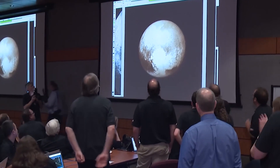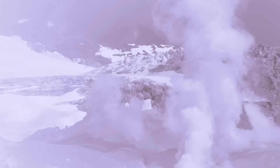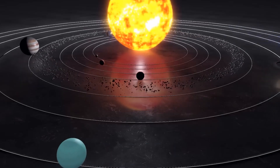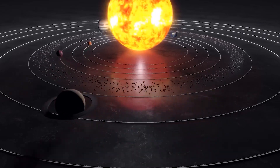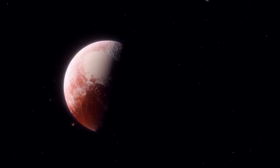But the surprises don't end there. Evidence of a liquid ocean beneath Pluto's icy surface and the existence of ice volcanoes elevate this once-dismissed world to the ranks of the most dynamic and intriguing in our solar system. Get ready to embark on a visual journey into the heart of Pluto's mysteries.